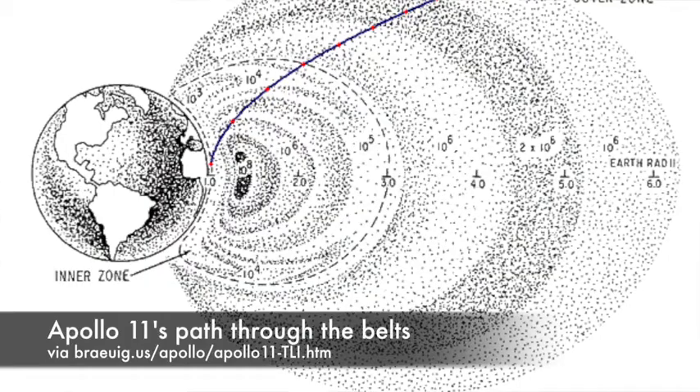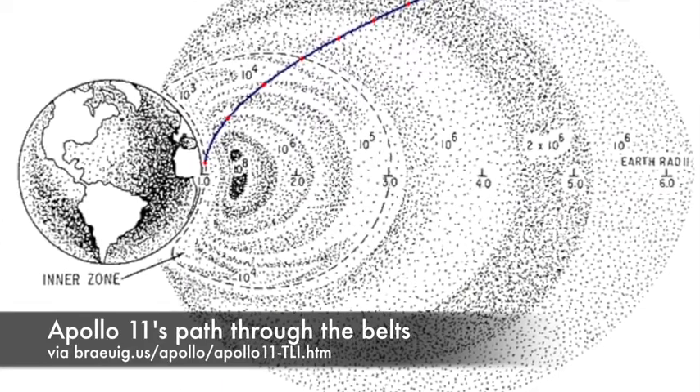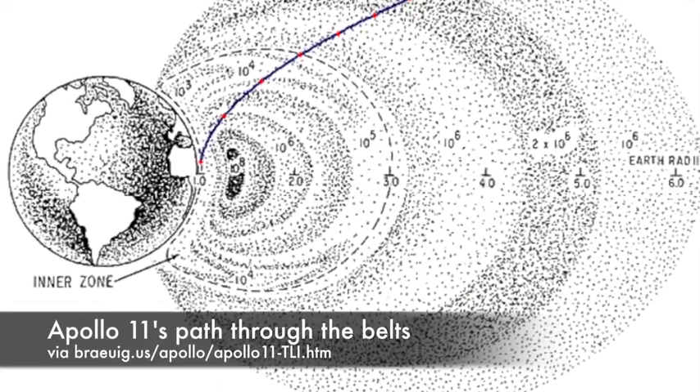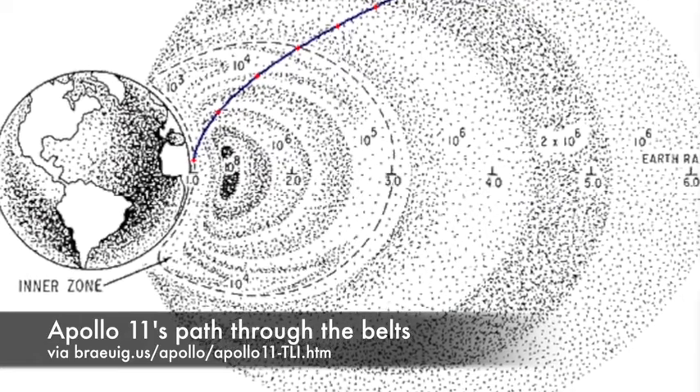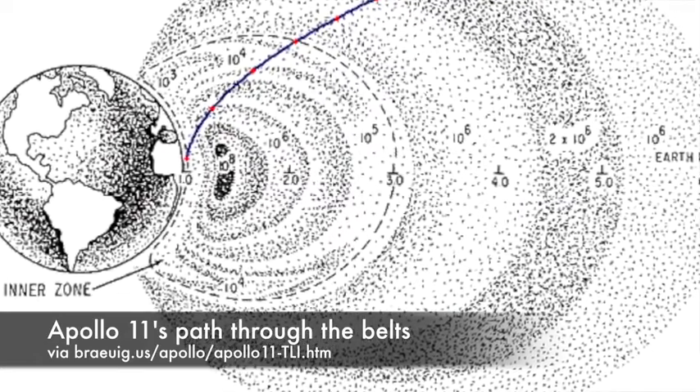The Starfish Prime radiation dissipated, and NASA eventually decided that the Van Allen radiation belts weren't enough of a hazard to ground missions to the moon. Trajectory analysts found the safest way through the region, and mission planners reasoned that the astronauts would pass through the worst of the belts fast enough that they didn't need any additional protection. All the electronics and instrumentation lining the walls of the command module would give them enough of a kind of makeshift shelter.